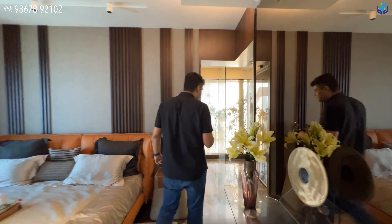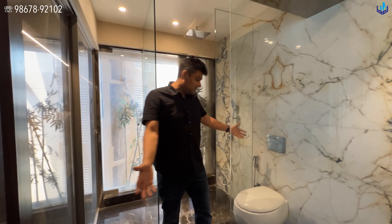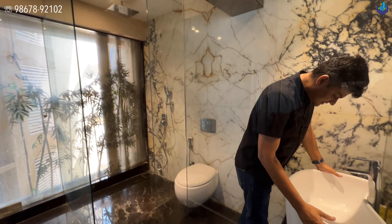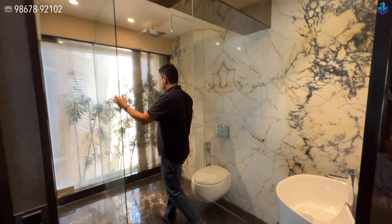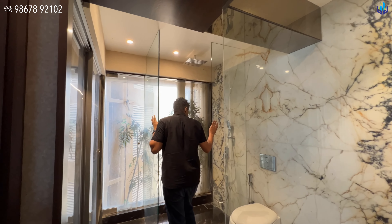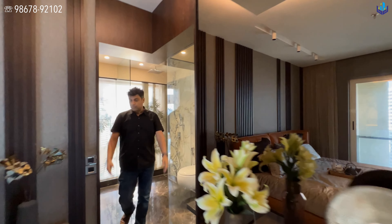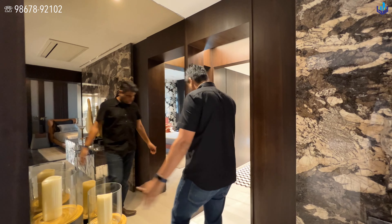This is the wardrobe they have provided. In this show flat they have given a larger-than-life sink, but you will get a vitrified Italian sink. This area is completely open, so if you are a honeymooner or a couple, this is what you can make of it — completely open. There's also a little niche area.